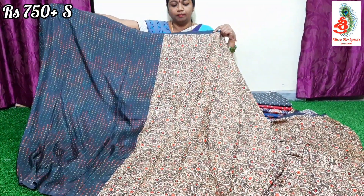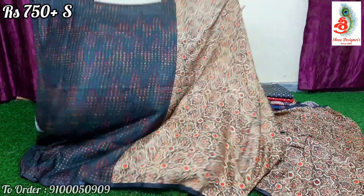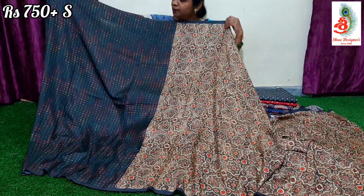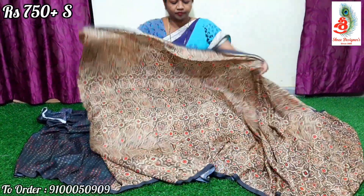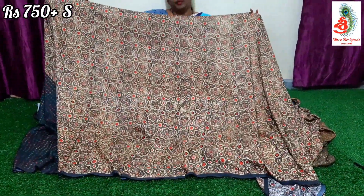Next saree — cream and brown-black color combination. This is the blouse you will be getting: a beautiful bandhani print blouse. The saree has an all-over beautiful, unique print.